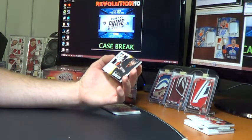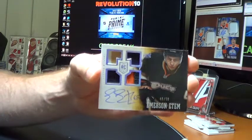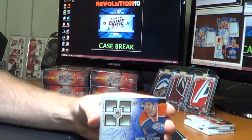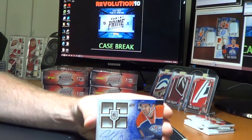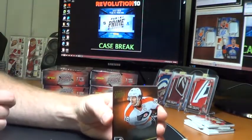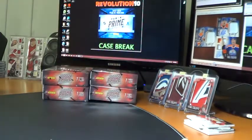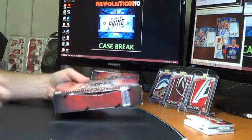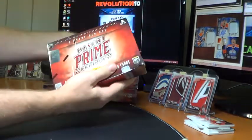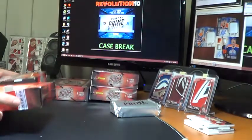For the Anaheim Ducks, we've got a nice Prime Quad Rookies, numbered to 50, of Emerson Etem. For the Edmonton Oilers, quad rookies, Justin Schultz, numbered to 199. Finish off the first half of the case with a base of Claude Giroux for the Philadelphia Flyers. No Islanders in the box that you missed, Brian. Box 5 coming up. Pretty good first half.